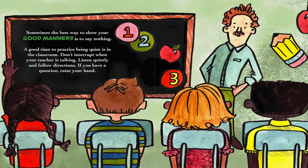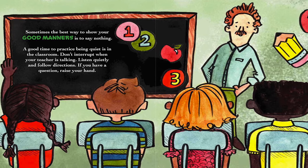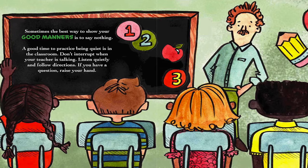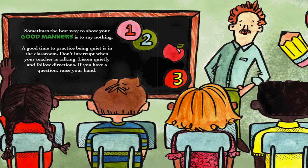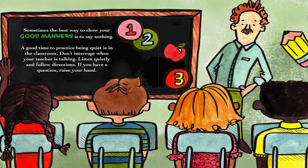Sometimes the best way to show your good manners is to say nothing. A good time to practice being quiet is in the classroom. Don't interrupt when your teacher is talking. Listen quietly and follow directions. If you have a question, raise your hand.